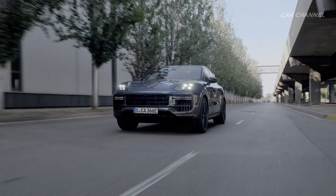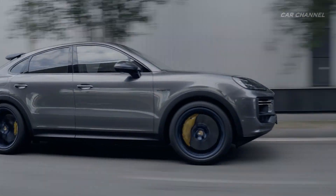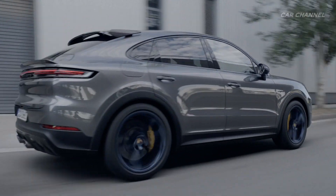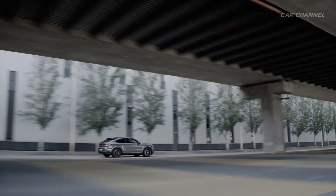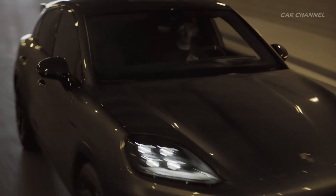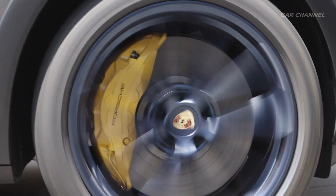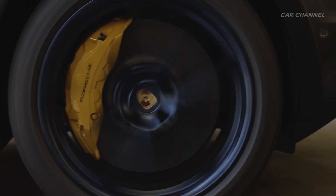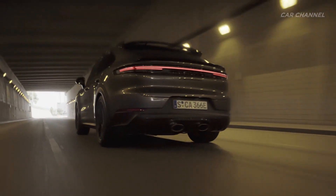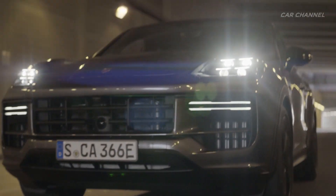The new Cayenne Turbo E-Hybrid Coupé with GT Package sets an even sportier tone. It brings to the hybrid model range selected performance features from the Cayenne Turbo GT, the road-focused performance model no longer offered in some markets. The GT Package combines exceptional driving performance with the versatility of the new E-Hybrid system, offering the widest spectrum of dynamic performance and efficiency within the Cayenne model lineup.